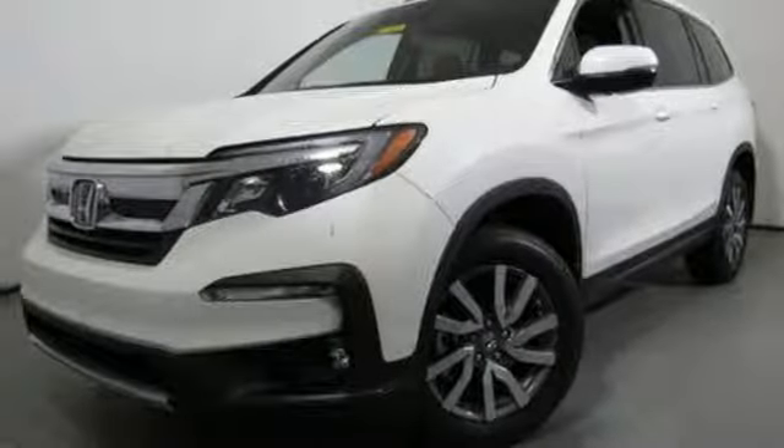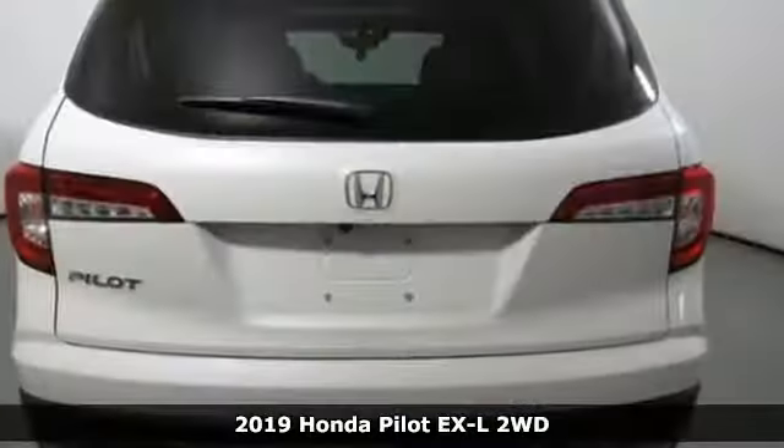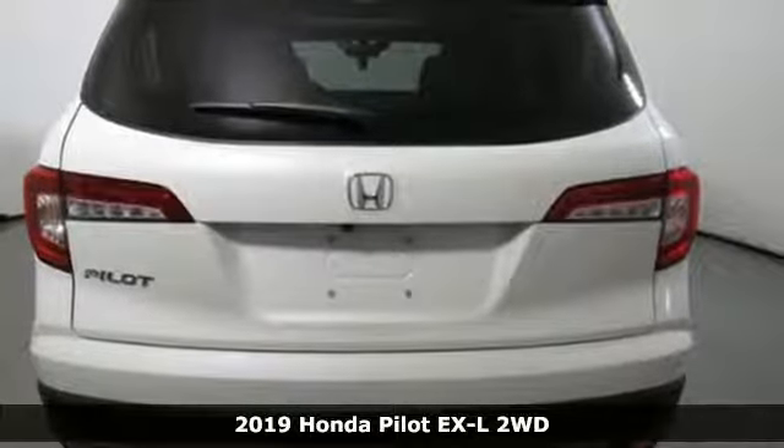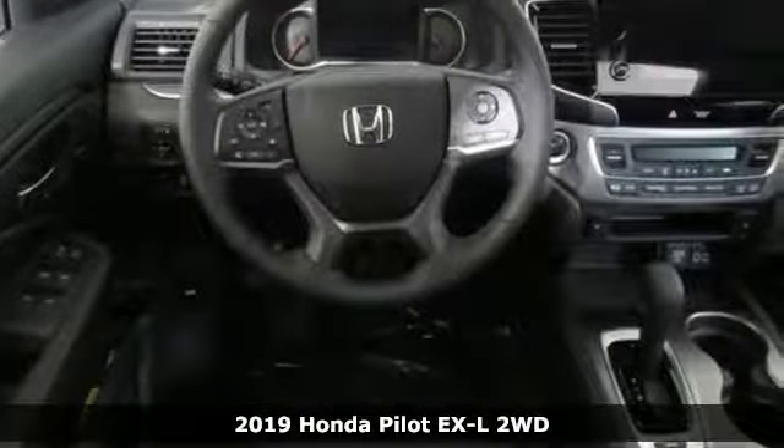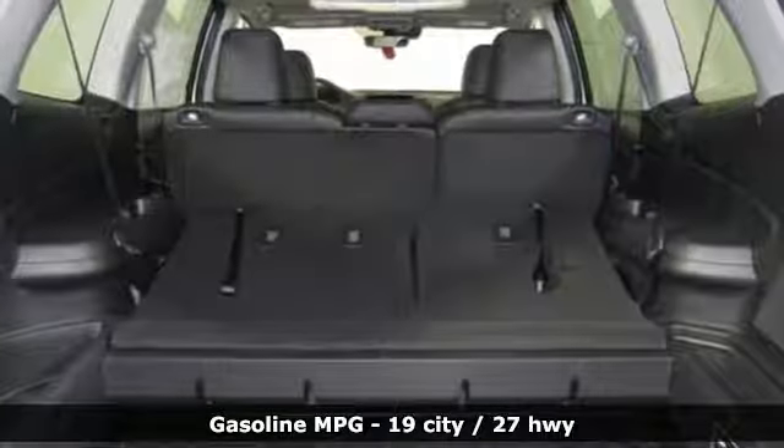It's a new 2019 Honda Pilot. Style runs in the family, and watch the family run to pile into this roomy Pilot. A great vehicle is comprised of great features like these.